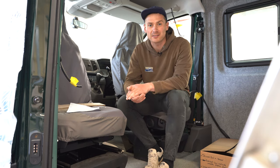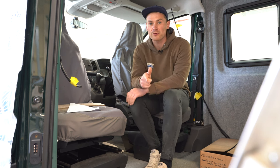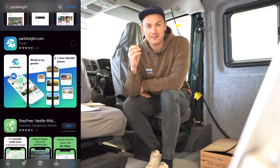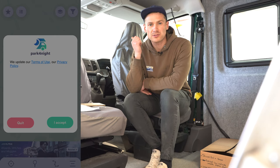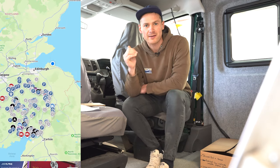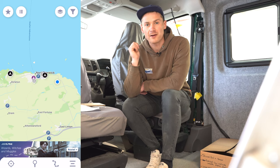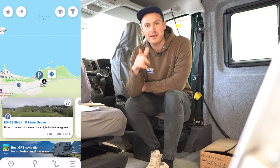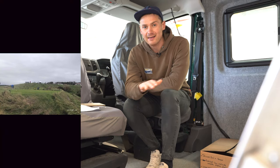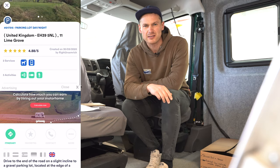The number one campervan hack on our list is mobile phone applications — and some of these are desktop apps too, so you can access them on your computer. The first one is an app called Camp for Night, which gives you an interactive map full of free camping spots, campsites, and all sorts of places you can camp. It's a really good resource if you need somewhere quick for the night. There is also a paid version which gives you access to more locations, but the free version is excellent.